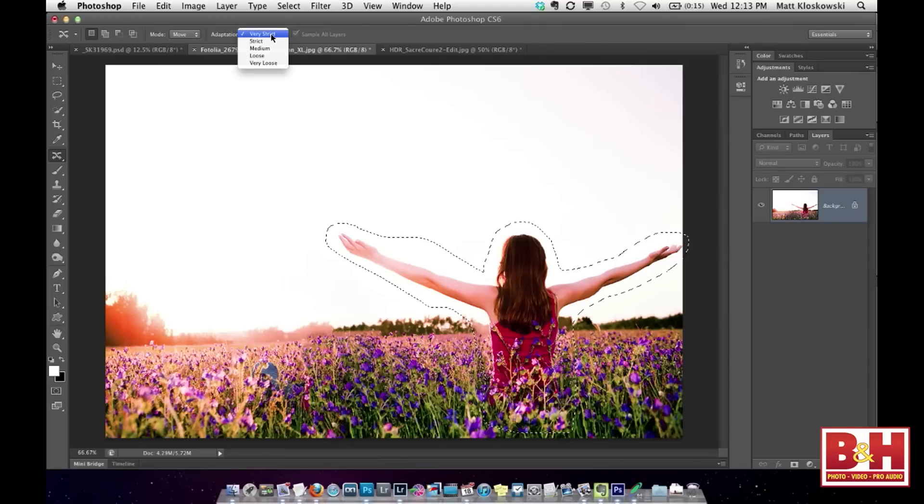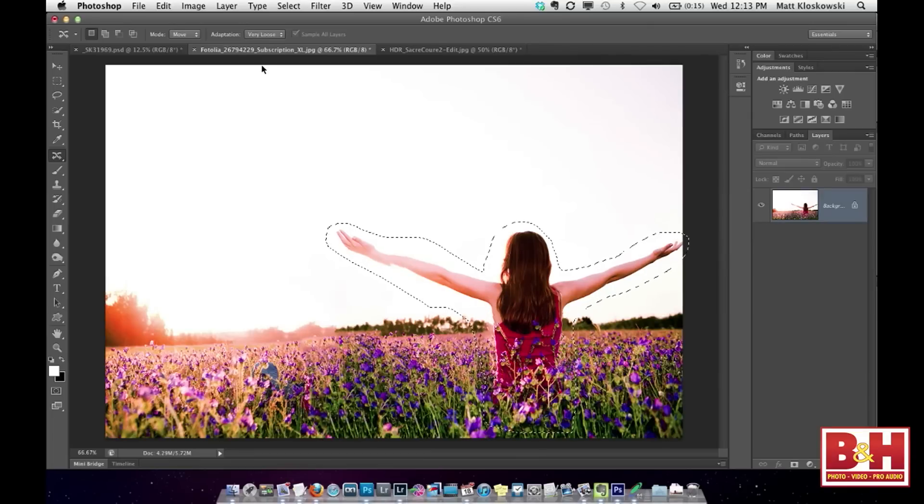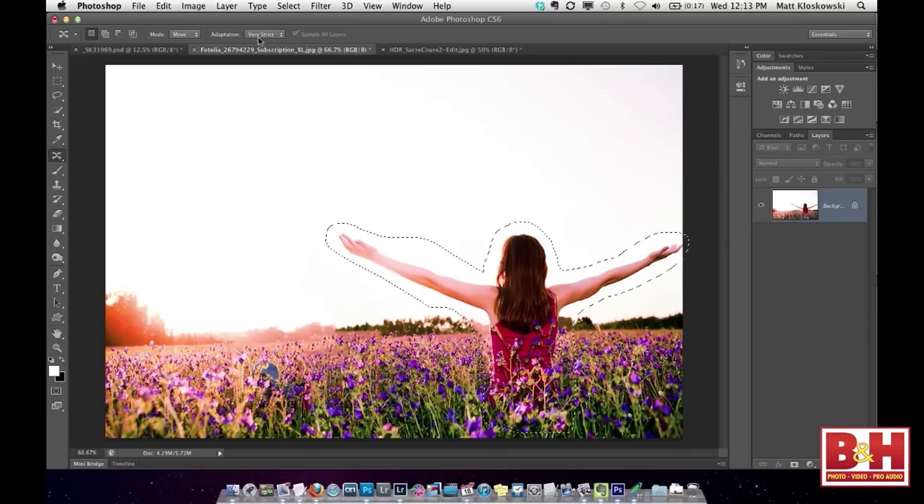The cool part is up here under Adaptation — if you don't like how it works, let's say you chose very loose, you're going to see some weird things happen, like an arm getting cut off in a place. So you can change it right after the fact. You can go up and change a different adaptation setting, and usually one of the five options will work pretty well for you.